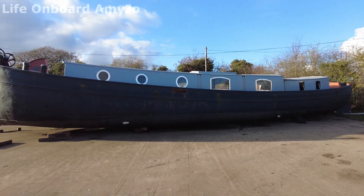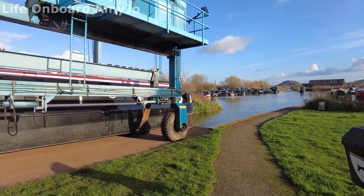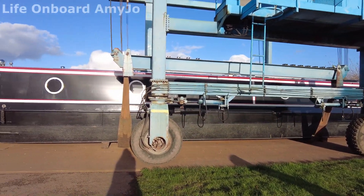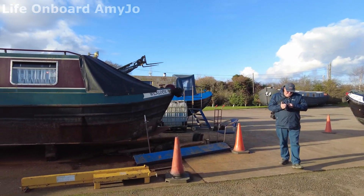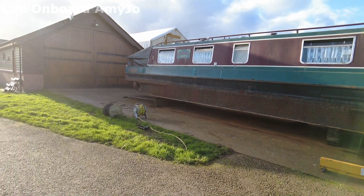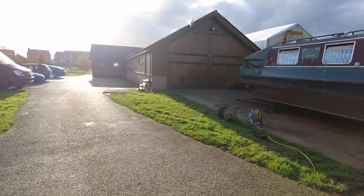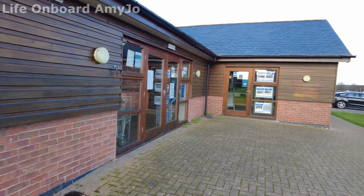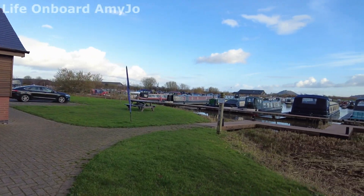That's a different boat out on the hard standing. There's the crane with a boat on it — obviously just pulled it out of the water. And then there's a couple of boats on the hard standing, obviously having work done to them. And back to the workshop. So there's the chandlery.